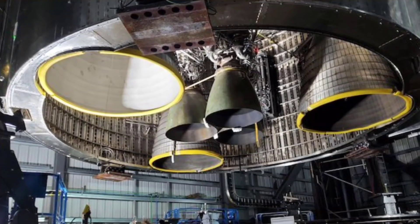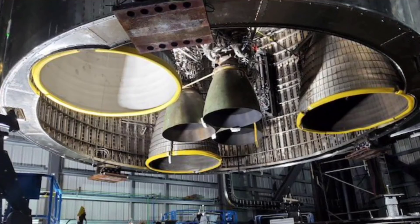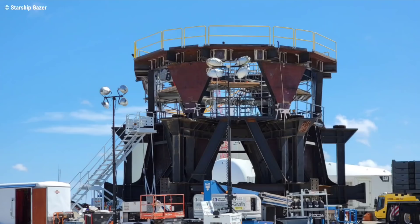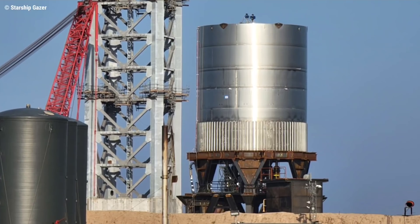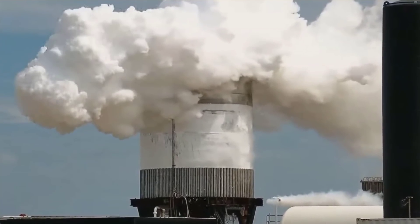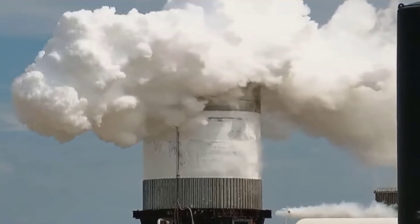Up to now, every single major design change implemented on Starship's engine section has resulted in the first prototype — and often one or several test tanks — being subjected to cryo proof testing with a complex series of hydraulic rams used to simulate thrust. That most recently peaked with SpaceX's lone VN 2.1 Super Heavy test tank, which seemingly passed a cryo proof pressure test with a jig capable of simulating the thrust of up to 8 Raptor engines.